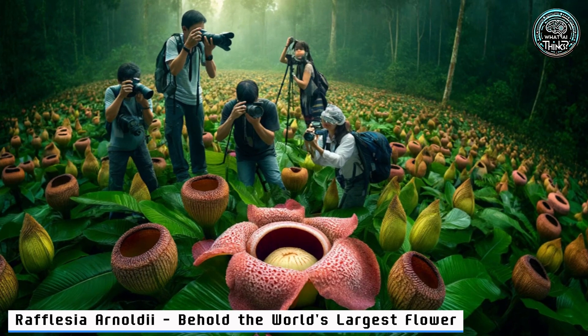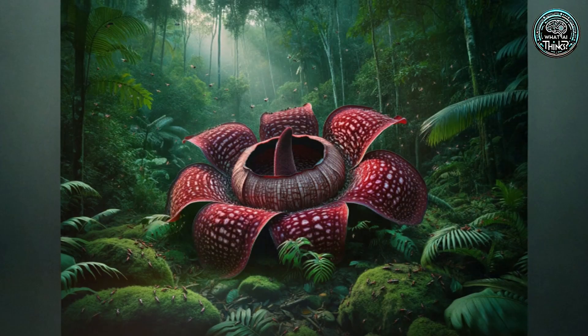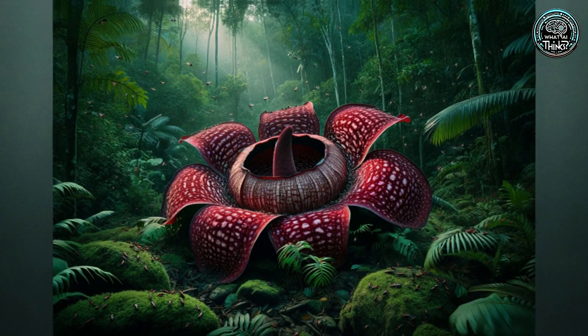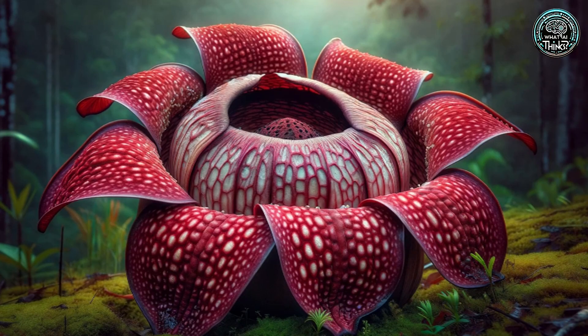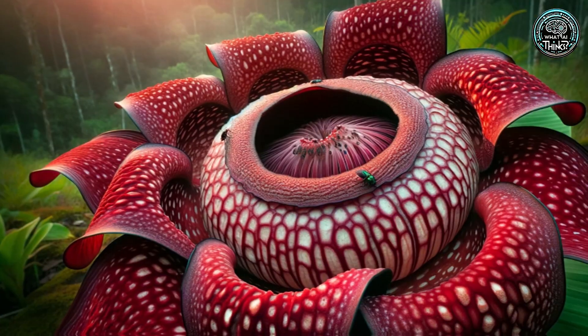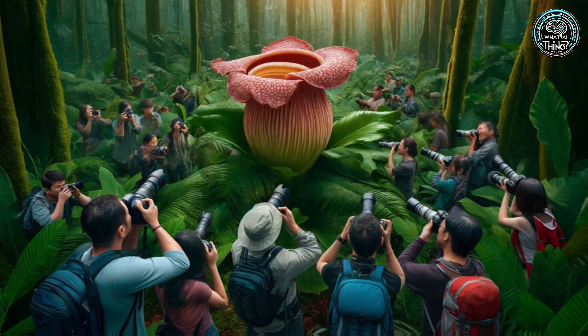17. Rafflesia Arnoldii — behold the world's largest flower. Diving into the depths of Indonesia's rainforests, the Rafflesia Arnoldii unfolds. With blooms wider than a coffee table, it's a sight to behold, but under siege by deforestation. It's a botanical giant in peril.